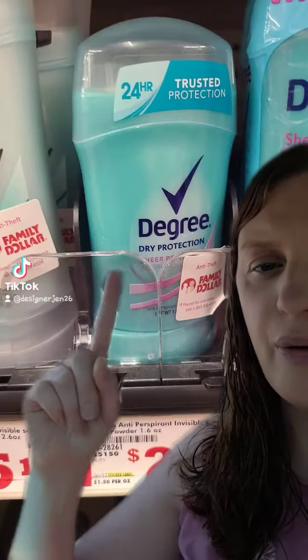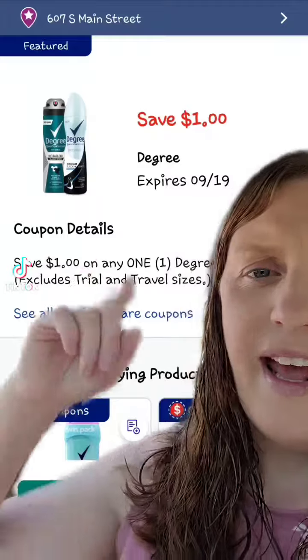Also grab one of these Degree deodorants for $2.40, and I had the $1 off digital coupon clipped as well.